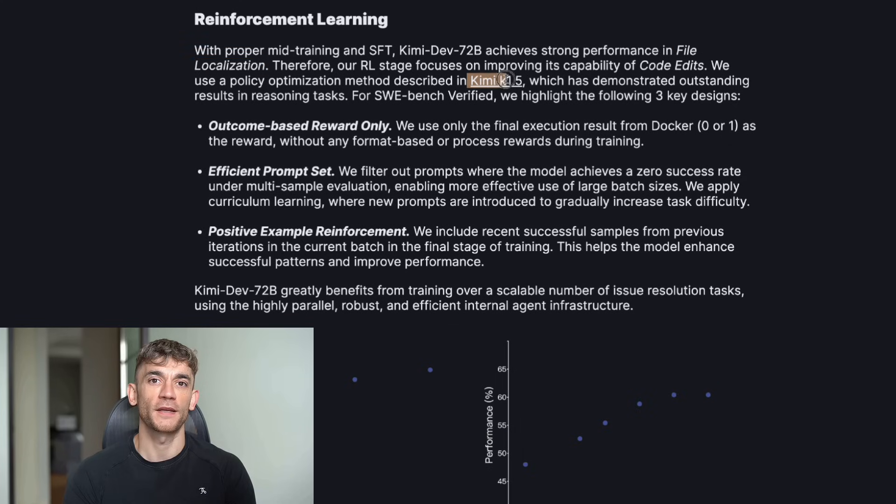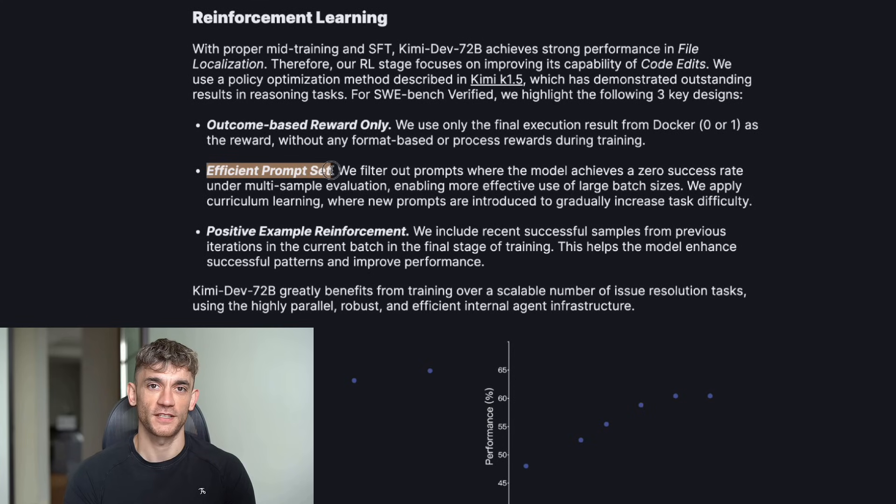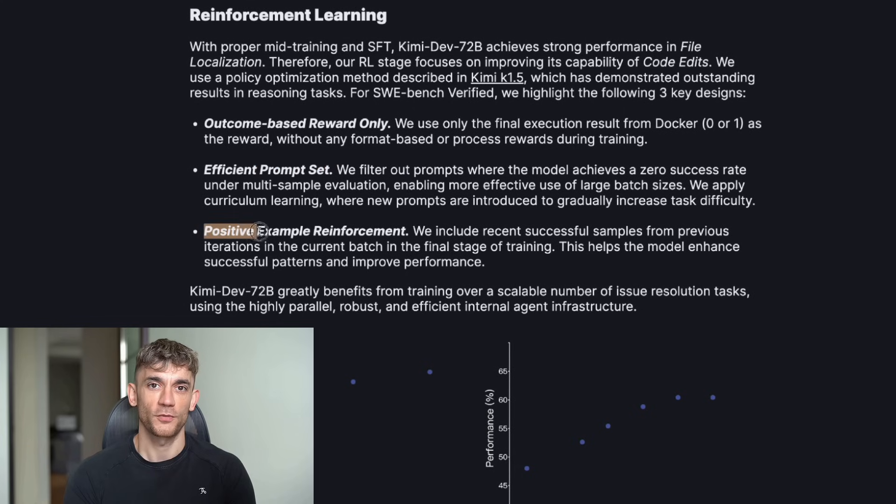Here's why this matters for your business. If you're paying developers right now, this could cut your costs in half. If you're trying to learn to code, this just became your best teacher. If you're building software, this just became your secret weapon. I've already started using it in my agency — our developers are fixing bugs faster, writing better code, and they're not getting stuck on problems for hours anymore.